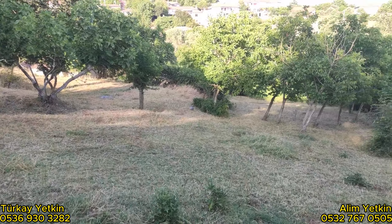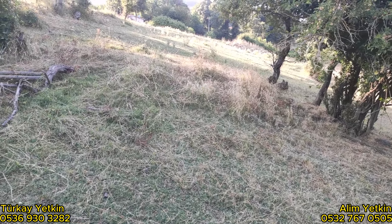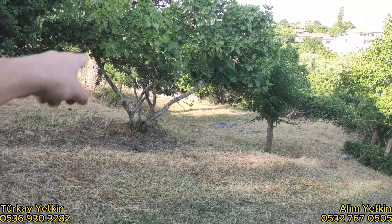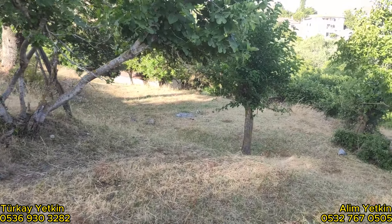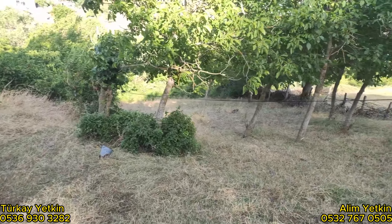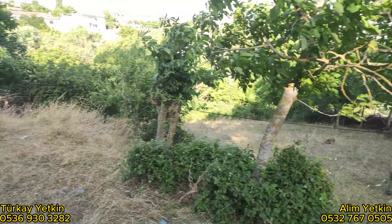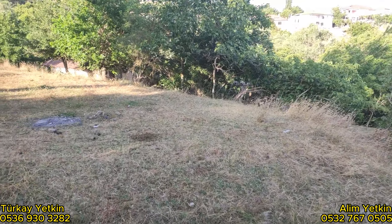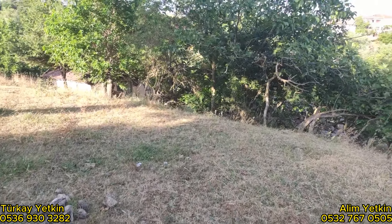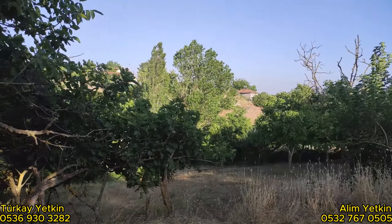Şu an hala yerimizin içerisindeyim. Burası yok arkadaşlar, burada böyle bir U gibi düşünün. Şu köşeden dönüyor. Bakın ceviz ağaçları böyle nizami nizami ekilmiş. Kuş sesleri, temiz hava, doğa. Harika bir yer değerli izleyiciler.